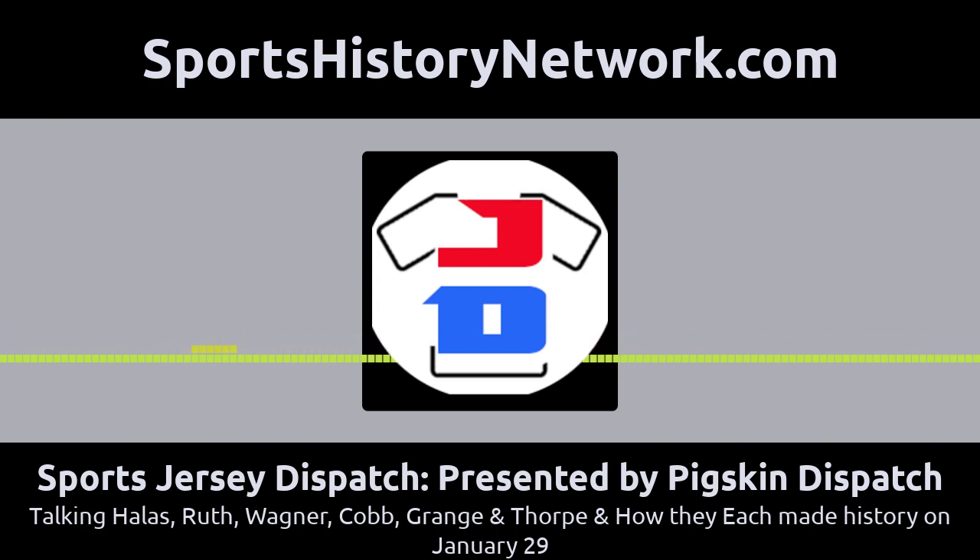Here's what's happening in sports jersey history on January 29th. We have some great jersey numbers: 3, 7, 77, 10, 11, and 22. We're going to talk about them and more. Bill Schaefer of the GUD is going to join us to tell about his favorite moment in GUD history, and we'll have all that coming up in just one moment.